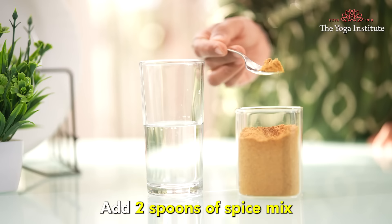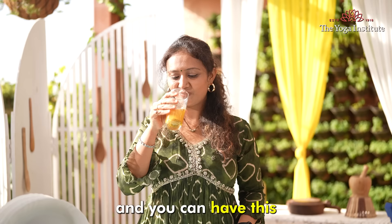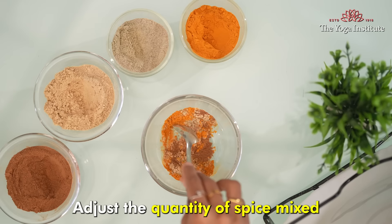Now let's see how to use this. Add 2 spoons of spice mix with 50 ml of water. Stir nicely to ensure that the spices are evenly mixed well, and you can have this after lunch or dinner. Adjust the quantity of spice mix based on your taste preferences.